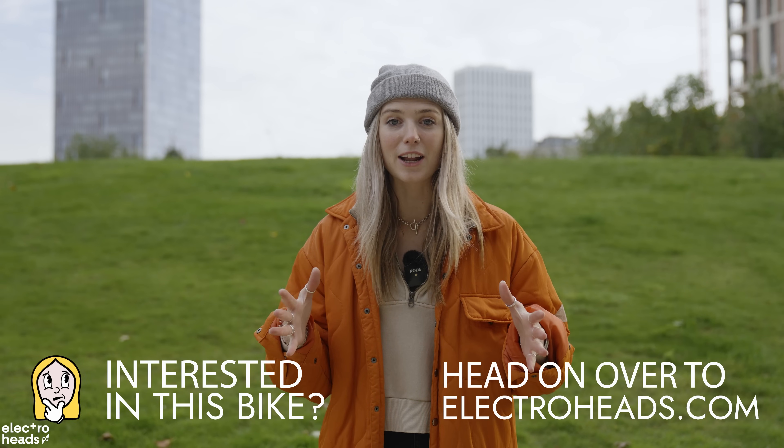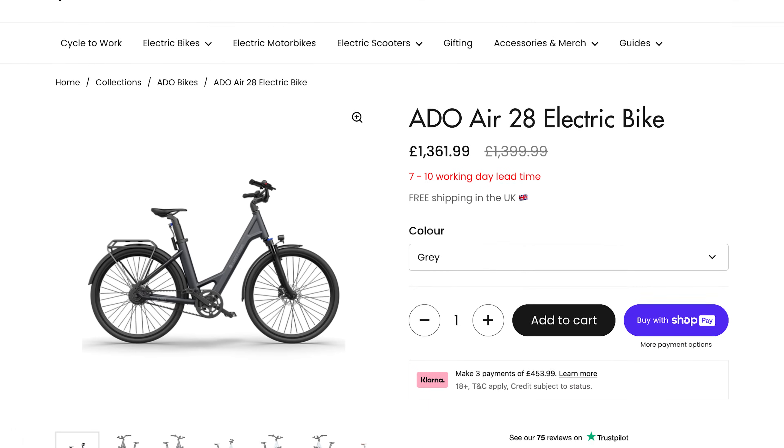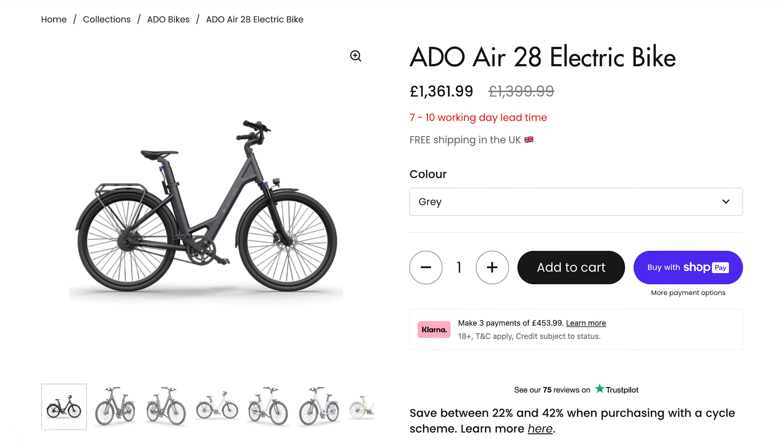Big news — the ADO Air 28 is now available at electroheads.com. If you've been enjoying this video and think you want one of your own, head to the description below and click the link.